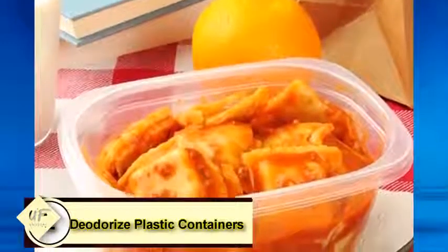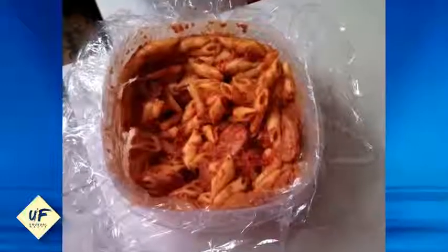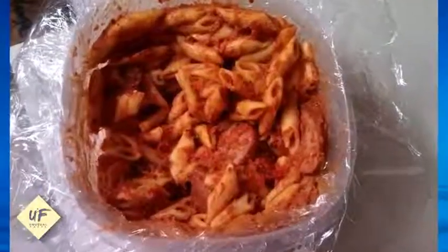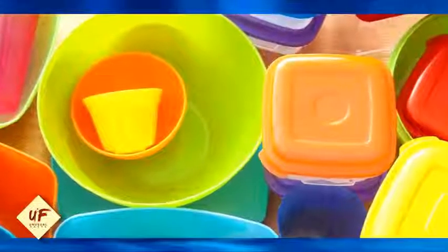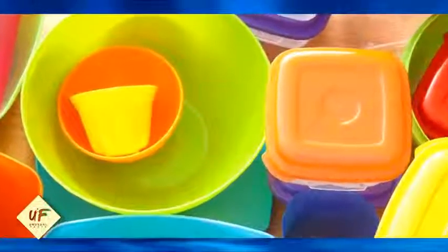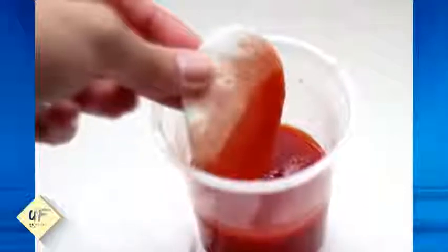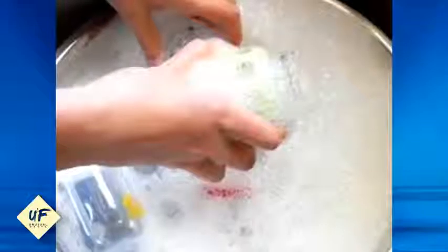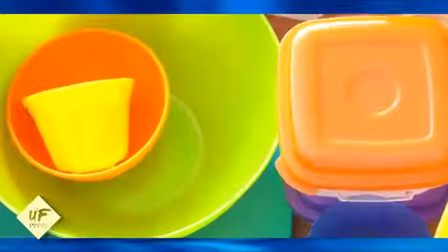Number 1: deodorize plastic containers using tomato juice. Plastic containers kept closed for a long period start emitting a foul smell that won't go away even after multiple washes. Take a sponge, dip it in tomato juice, and wipe the container thoroughly. Wash it with soap and lukewarm water, let it air dry, then put it in the freezer for a couple of days — your container will be fresh and odor-free.